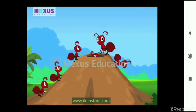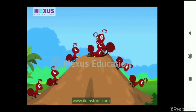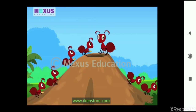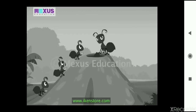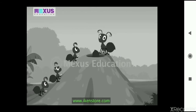Hello kids, do you know how hard working we ants are? An ant collects about 20 grains in a day. And in my house, we are a total of 75 ants. So can you imagine how much food that will be? Why don't you guys calculate the total grains for me?